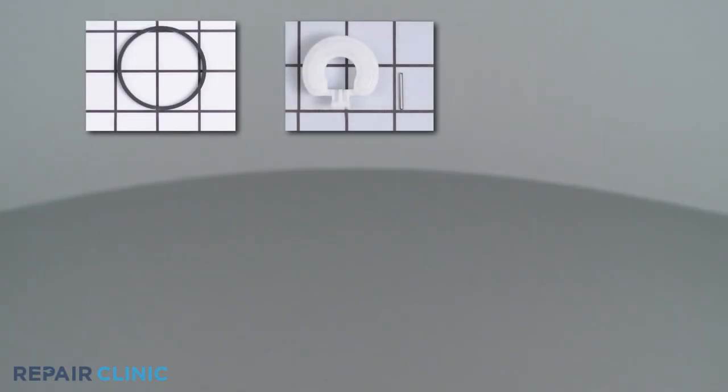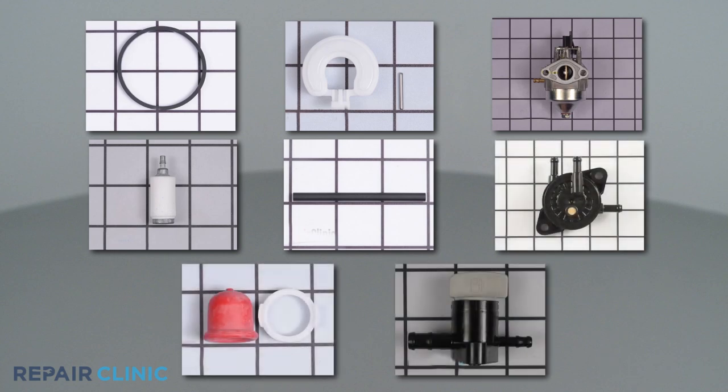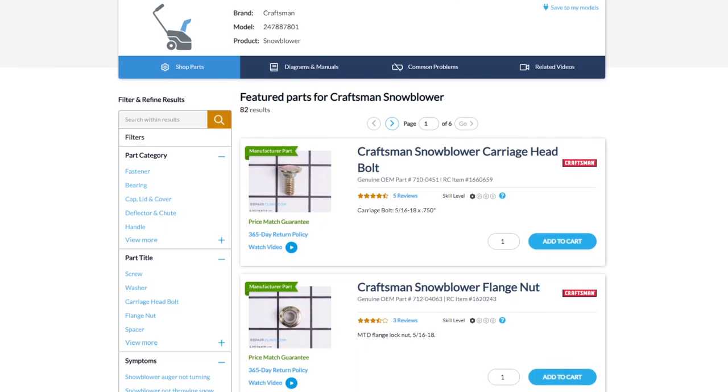All of the parts shown in this video are available on our website. Be sure to enter the full model number of your snowblower or the snowblower's engine to find the specific replacement part that will fix your problem.